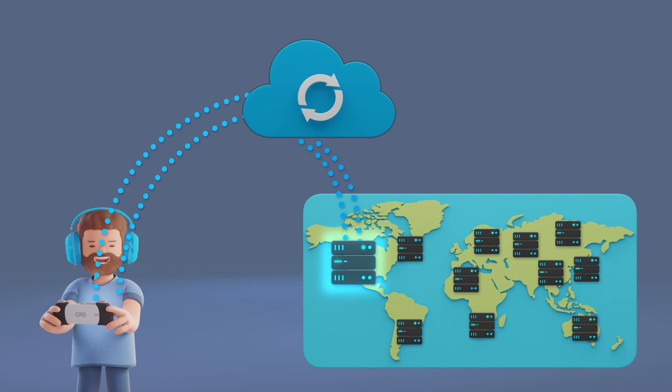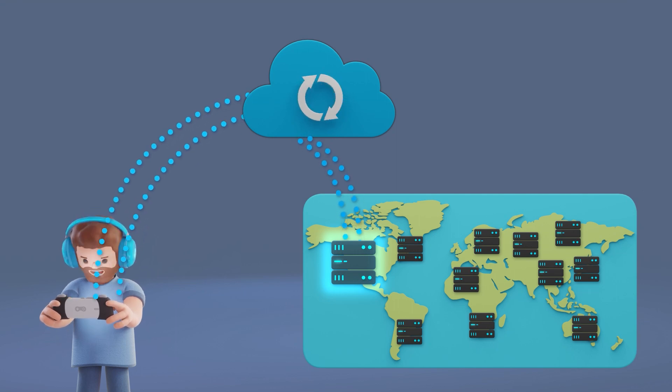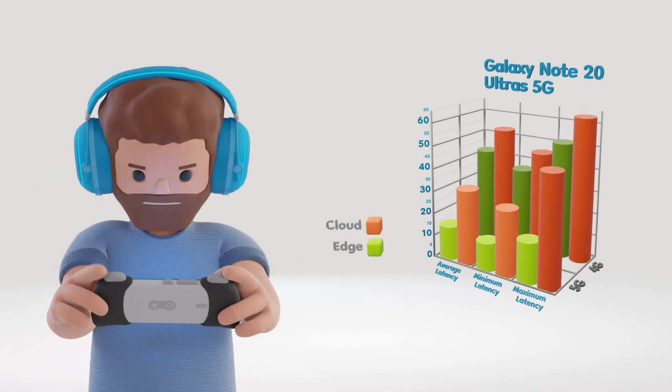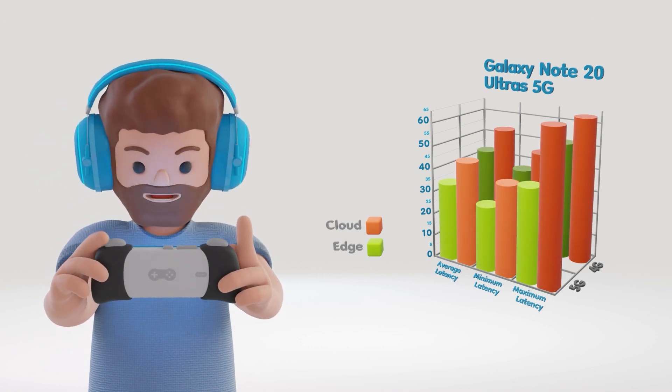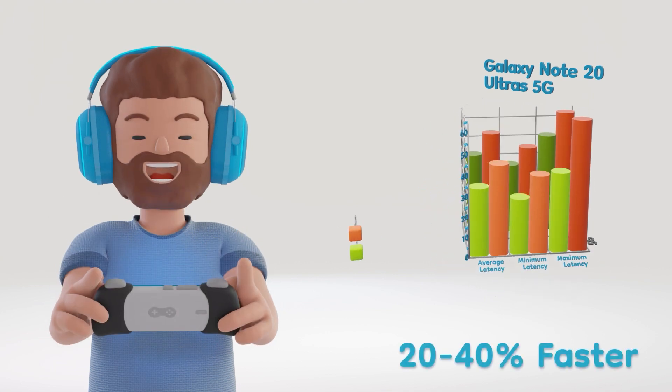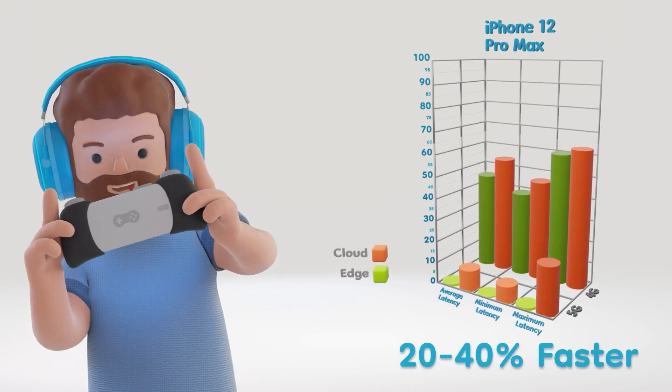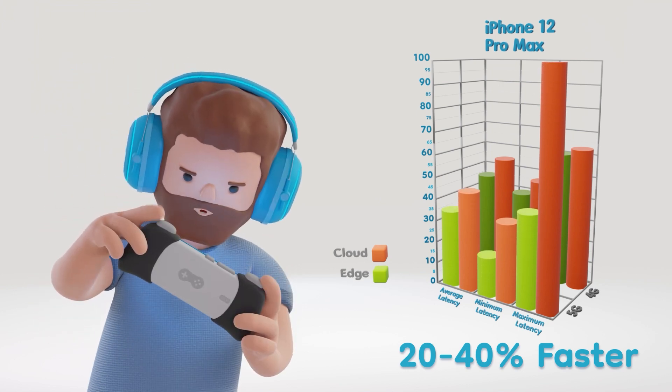The result truly was next level. On average, regardless of the device's setup — whether it was 4G or 5G — the gameplay server running on nearby Azure Public MEC performed anywhere from 20% to nearly 40% faster than in a far away standard cloud-based architecture.